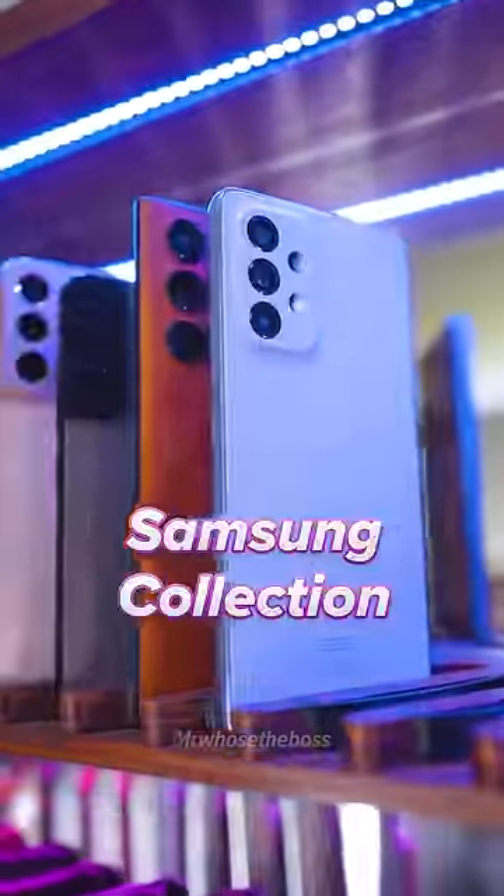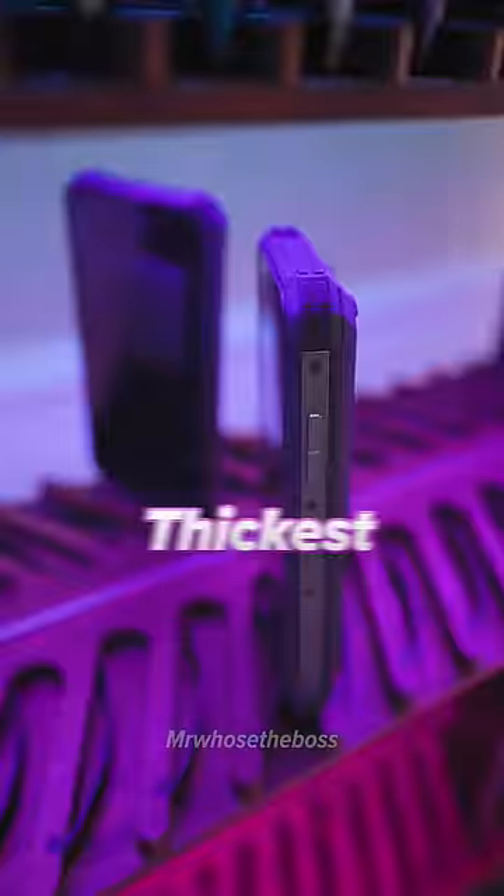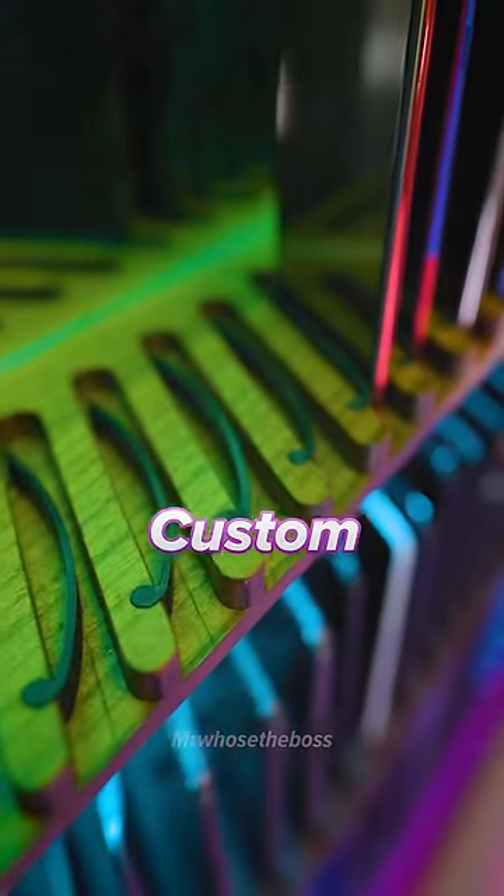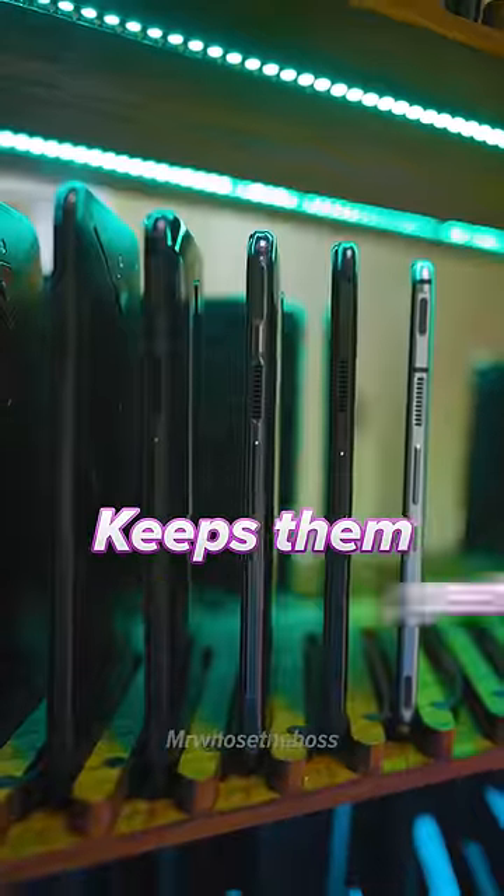We've got a Samsung collection, a Xiaomi collection, a OnePlus, a Huawei. We have the thickest phones, the thinnest phones, the weirdest phones, and every single one uses a custom 3D printed clip that keeps them perfectly upright.